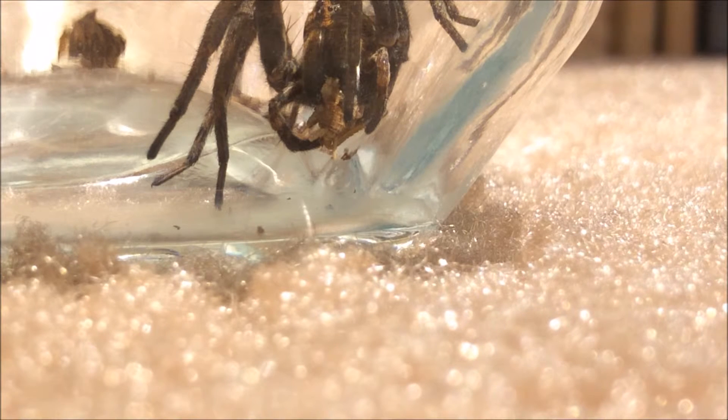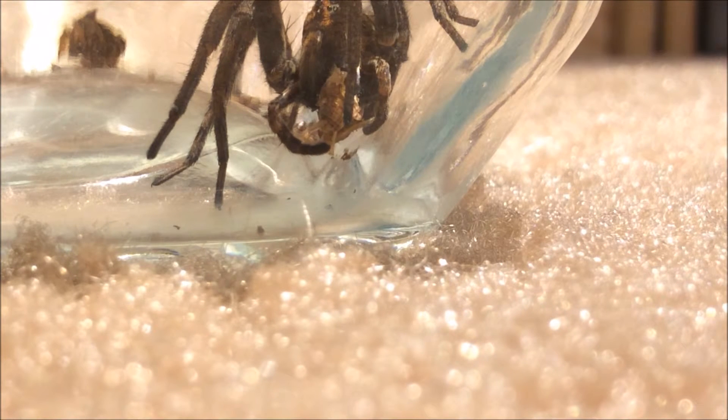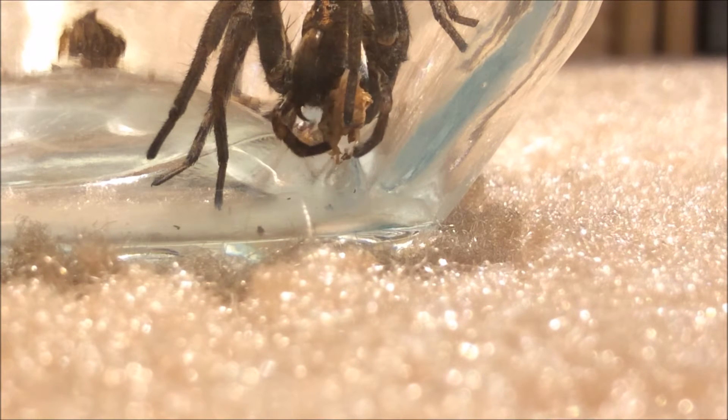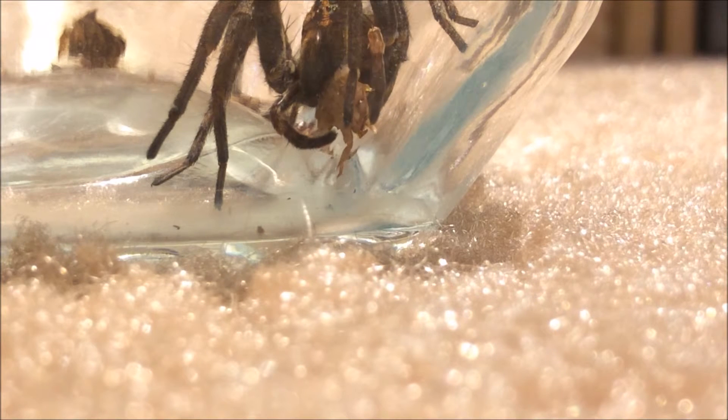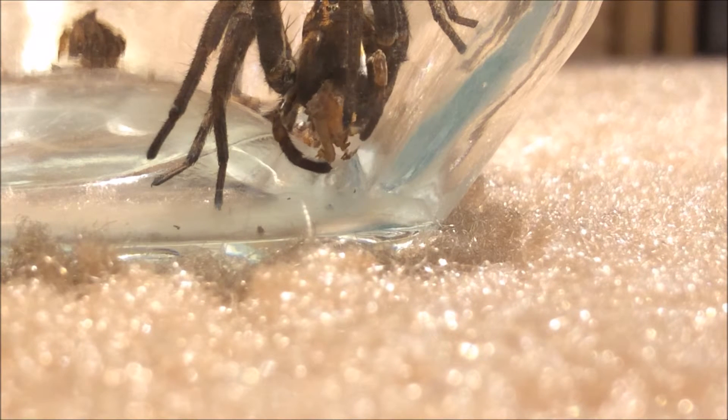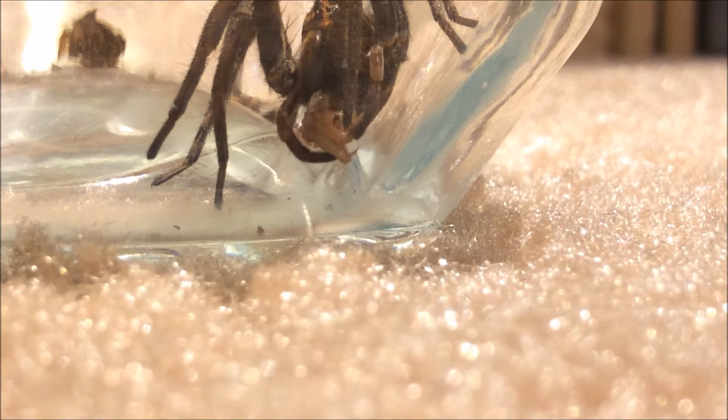More time has passed and the spider has moved on to the abdomen of the cricket, where it's more juicy. You can see those huge jaws continually getting into it, getting everything it can out of this cricket, turning as much of it as possible into liquid. You can just see how juicy it is right there.